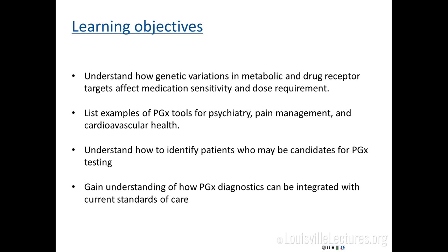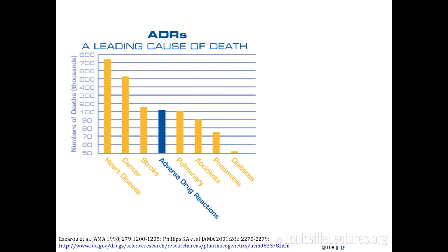I am an employee of a pharmacogenetics lab. Today we're going to give you a flavor of how genetic variations affect drug response and dose requirement, give you a little bit of pharmacokinetics, pharmacodynamics, and how genetics in both of those arms play a role in drug response. I'll show you examples in psych, cardiovascular medicine, and pain management, and how to consider what patients should be tested — patient selection criteria and logistics for testing.